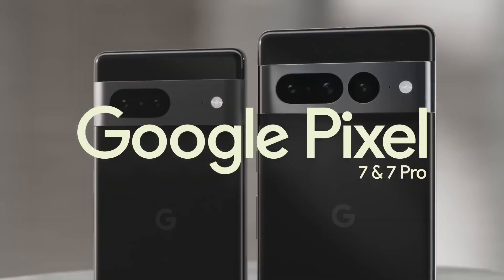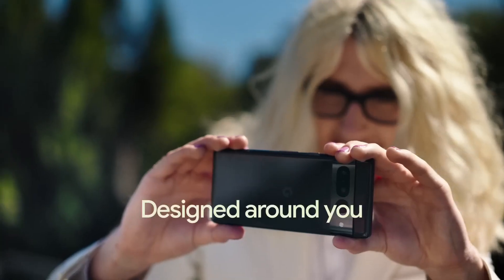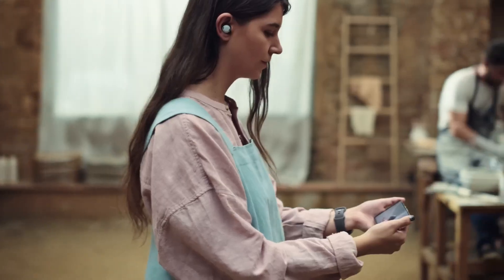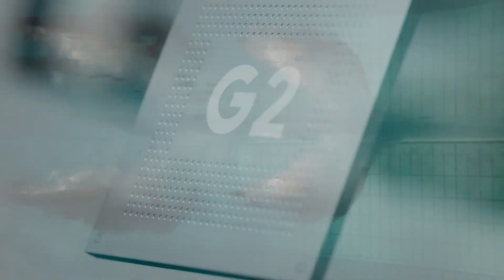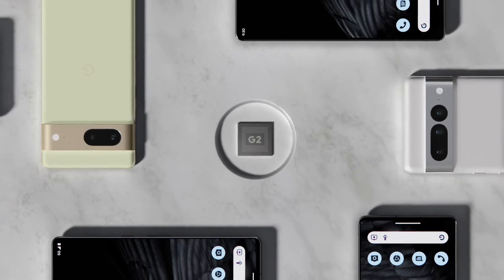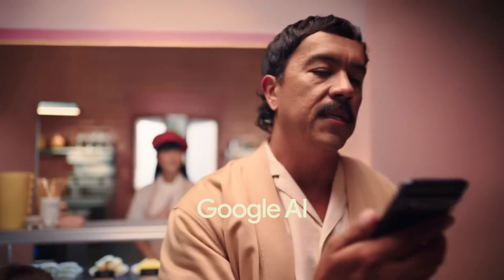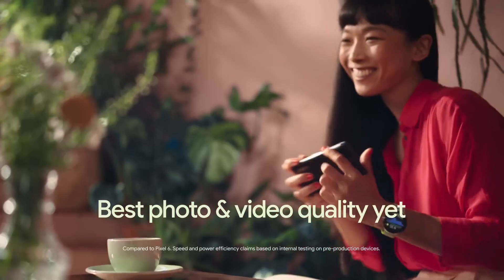Meet the Google Pixel 7 and Pixel 7 Pro — smartphones built by Google and designed around you. With Pixel, you're seen, heard, and connected wherever you go. It all starts with the brains behind Pixel 7: the Google Tensor G2 chip. Pixel's newest processor is custom-built with Google AI and makes Pixel faster and more secure, delivering the best photo and video quality yet.